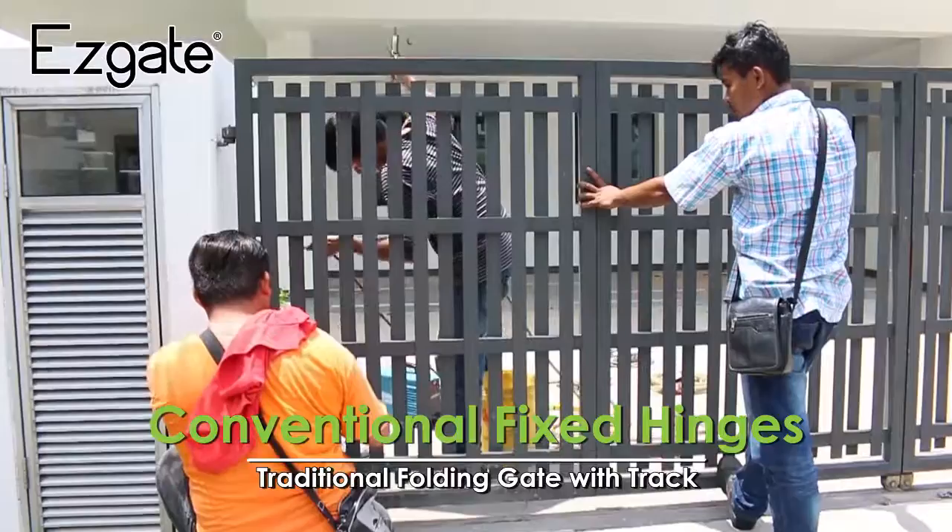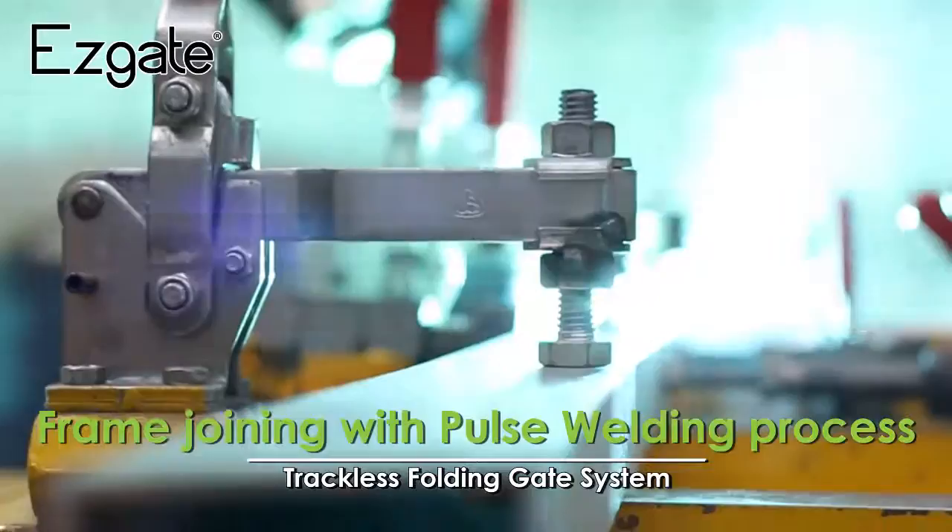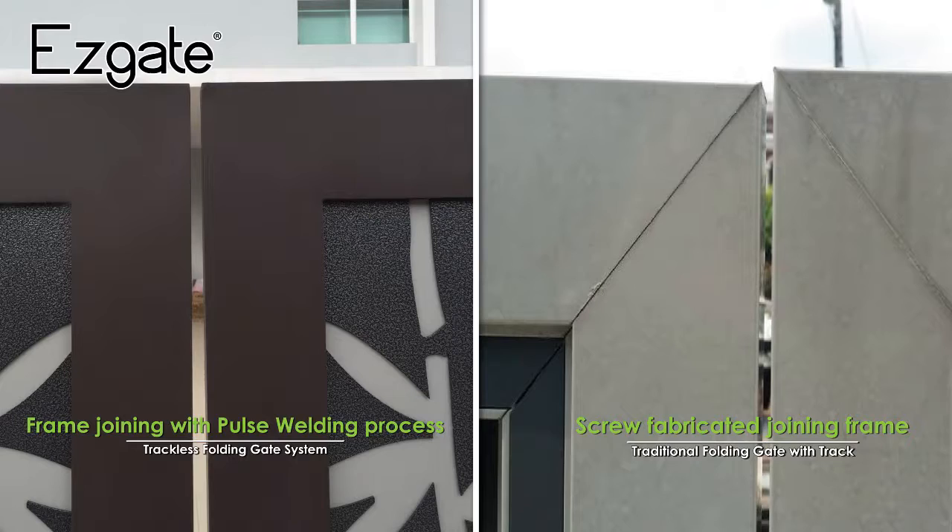EasyGate aluminium frame joints are done by a high-technology pulse welding process. By fully welding the joining outer and inner sides of the aluminium frame, it creates a better outlook and increases the strength and stability of the gate mainframe.